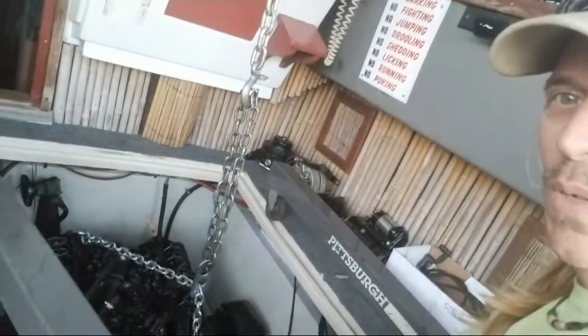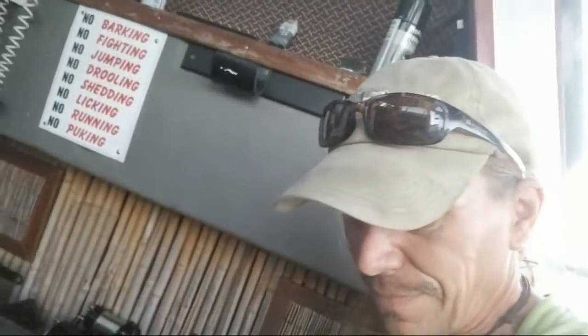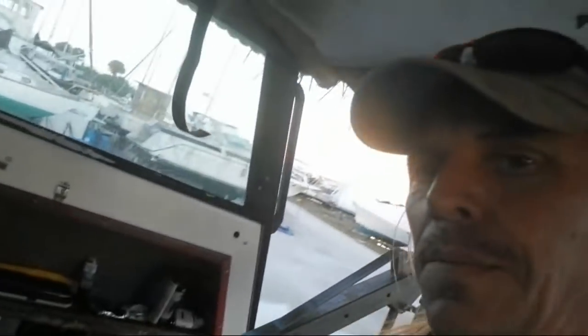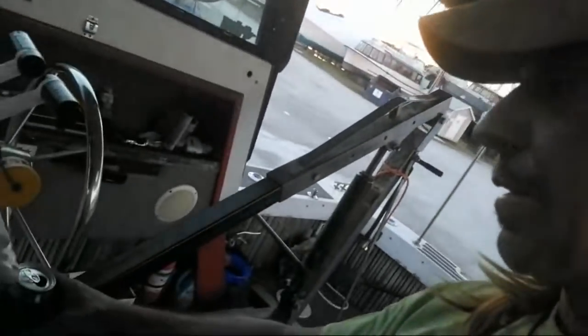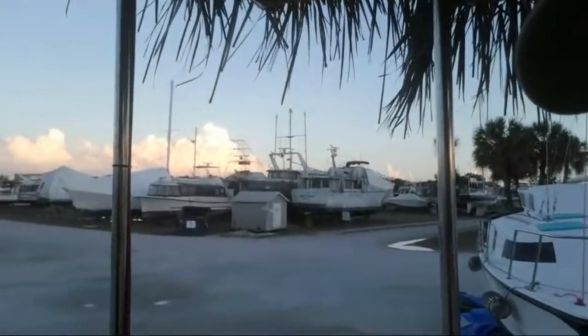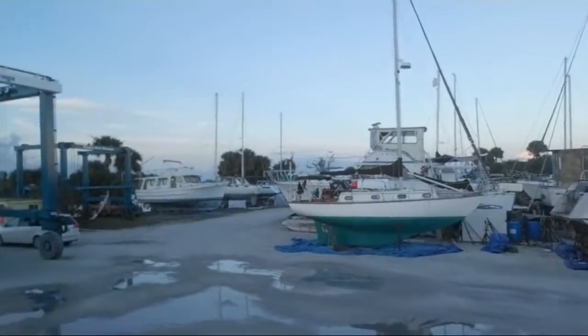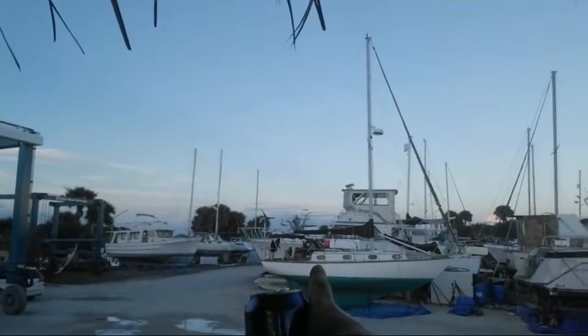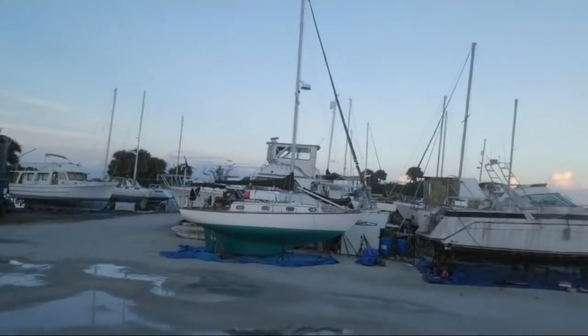I wanted to show you guys what I'm up to. This is a tremendous achievement — what I did. I cracked a beer to celebrate that achievement. Enjoying the view of the boat yard. This is Glades Boat Storage. You can see from the ground we got a little rain last night. Wind's still blowing. I can hear wind generators on sailboats.